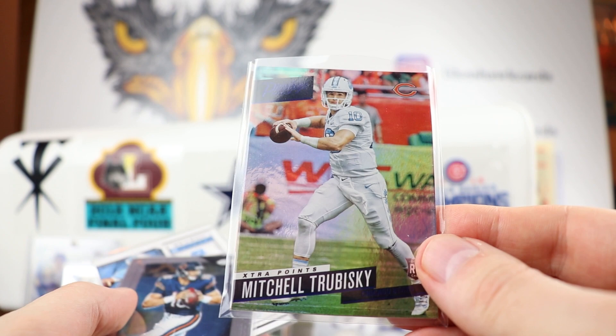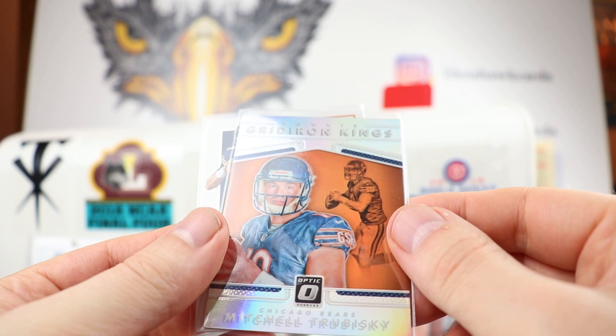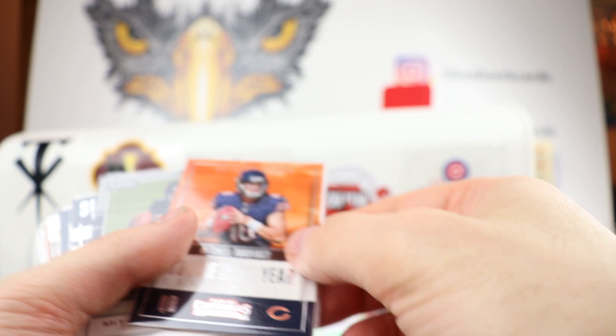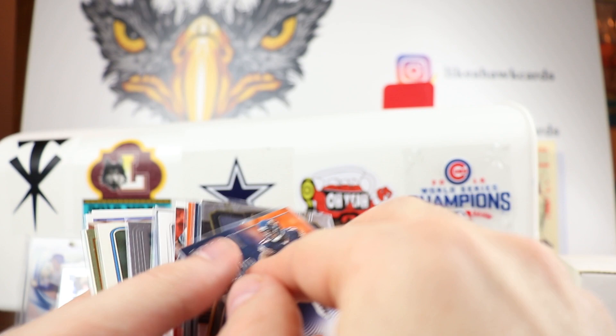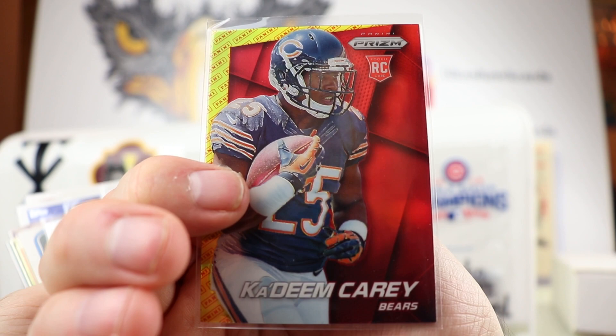Mitch Trubisky rookie ticket with a little relic right there — Dave's going to love that. Mitchell Trubisky Extra Points, Trubisky Prism, Trubisky rookie Gridiron Kings — so he was a Bears fan, moved away when he got married, and it's hard for him to get Bears cards where he is now. Great rookie cards, Rookie of the Year Mitchell Trubisky. I've kind of taken it upon myself to give him any cool-looking Bears cards especially from higher-end products, because like a lot of you he can't afford a $100-$150 box just to maybe not even get a Bear.